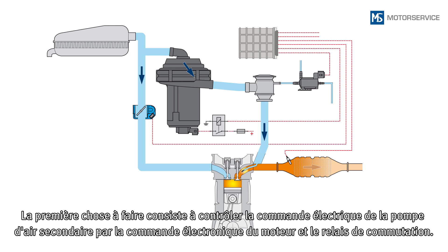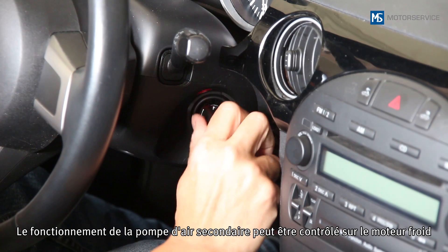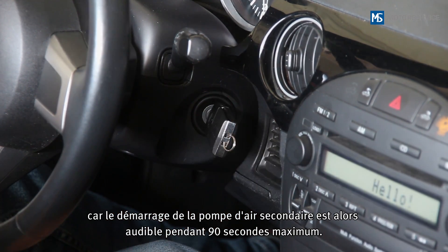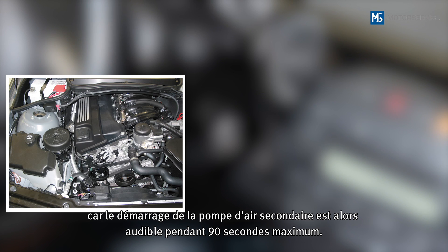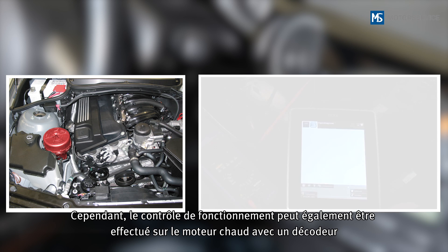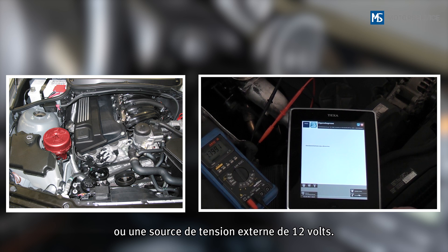Firstly, the electrical actuation of the secondary air pump by the engine control unit and the switching relay should be tested. A function test for the secondary air pump can be carried out with a cold engine, as the secondary air pump will then audibly run for a maximum of 90 seconds. However, the function test can also be carried out with an engine at operating temperature, using a diagnostic tester or an external 12-volt voltage source.